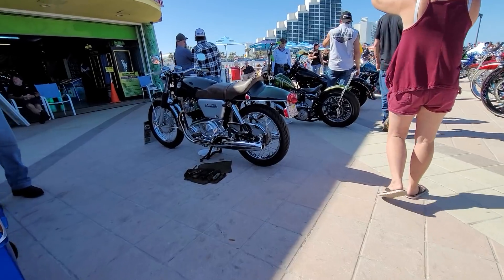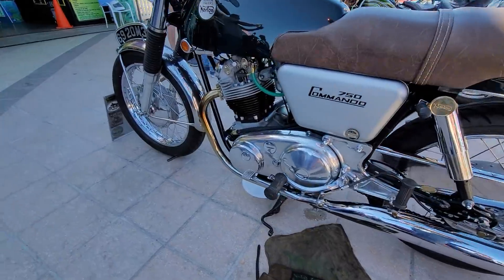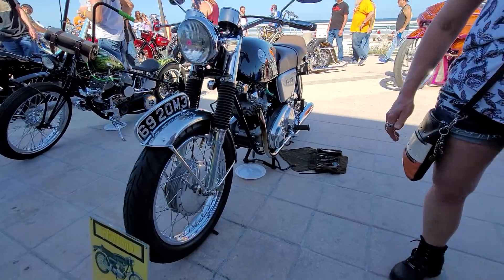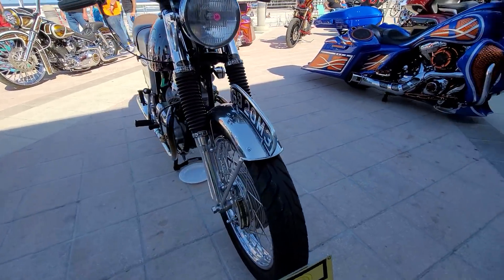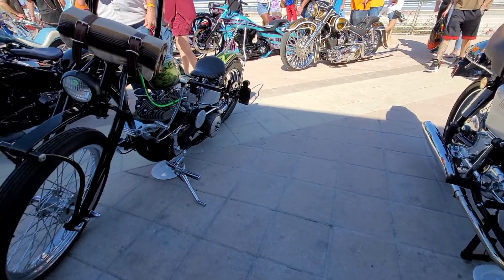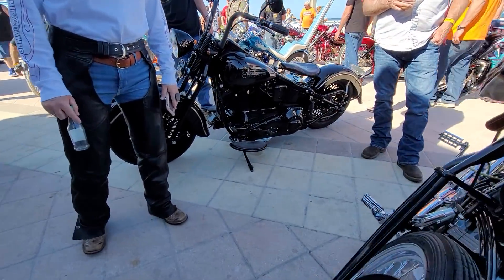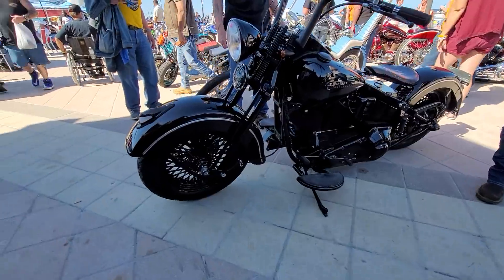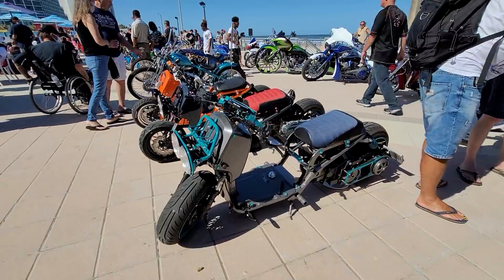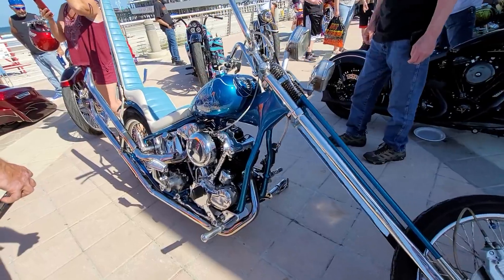There's a nice Norton 750 Commando. Look at that — wow, it's just beautiful. Norton Villiers. That is a beautiful piece right there. It's got the original road holder badges on it. Plaid head. Hard tail. Nice springer. I think that's a bad bone, as they call those. Something for everybody. Nice knucklehead springer hard tail.